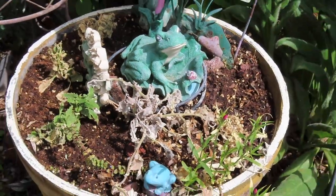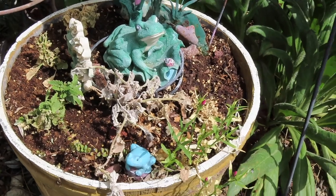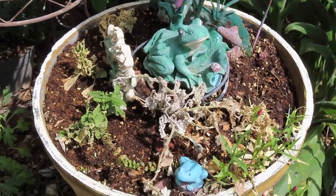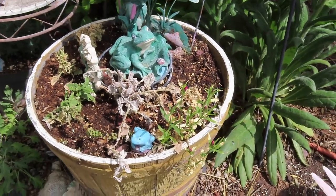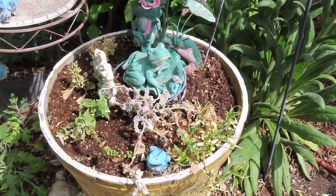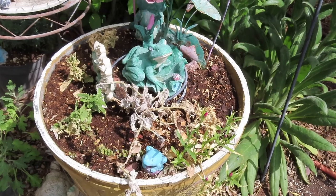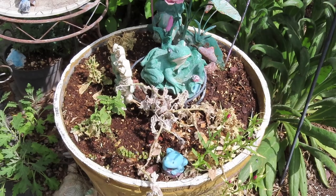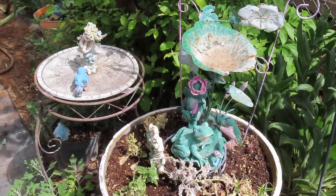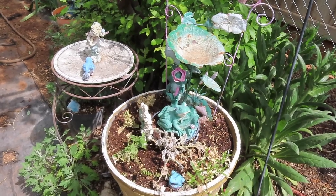I may have already showed you, but I used a different plant food and it was too strong for these new little plants. I'm pretty sure that's what happened. So these will have to be taken out and new ones put in. I hate that, but things like that happen in the garden — it keeps you on your toes, to say the least.